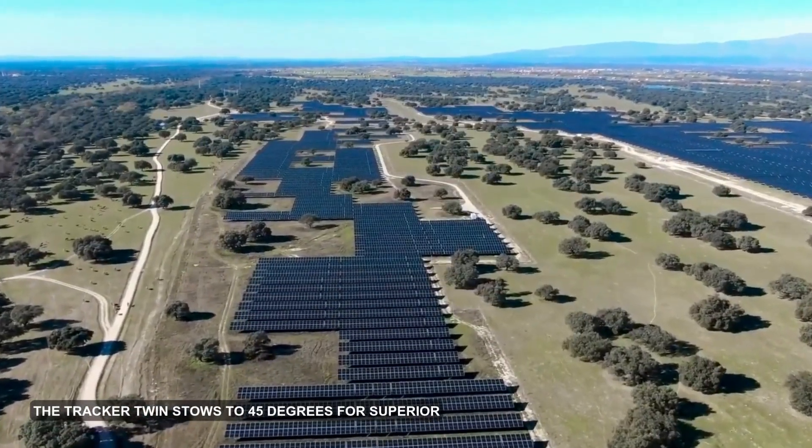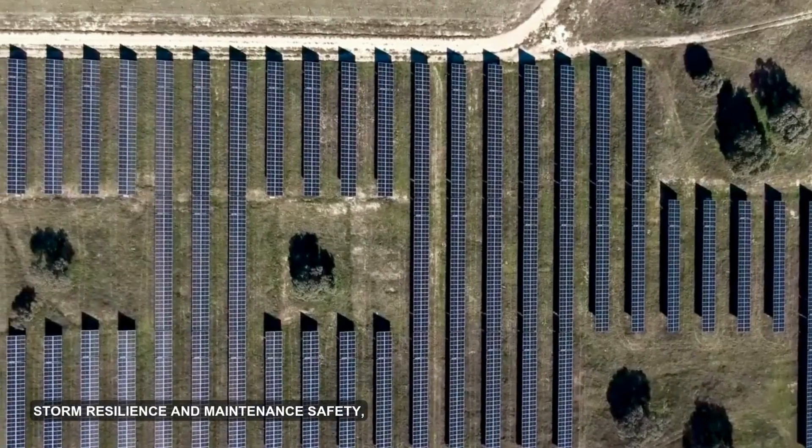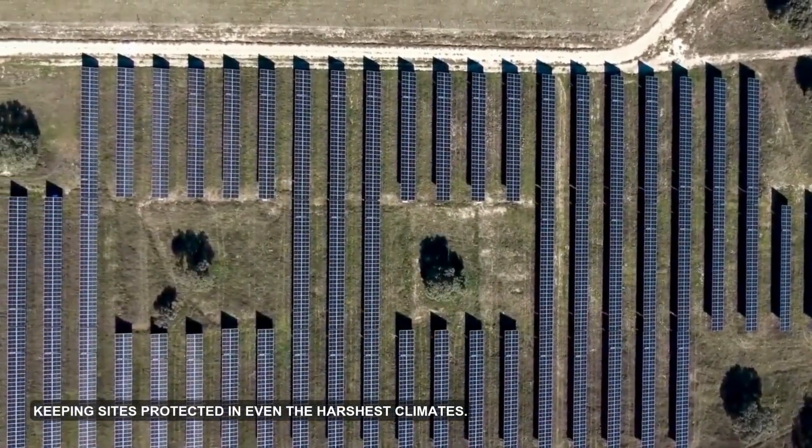The Tracker Twin stows to 45 degrees for superior storm resilience and maintenance safety, keeping sites protected in even the harshest climates.